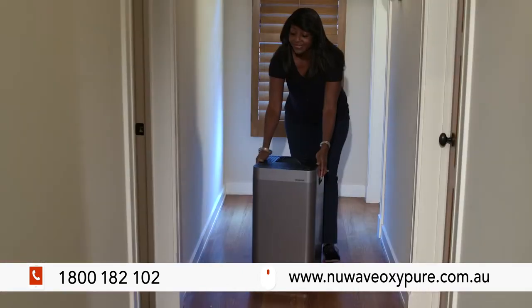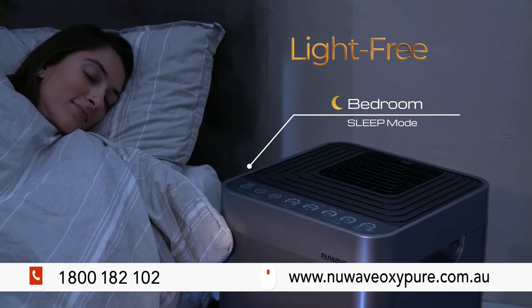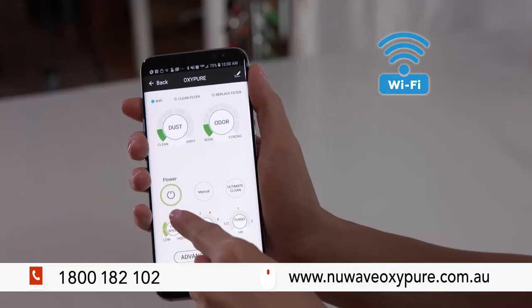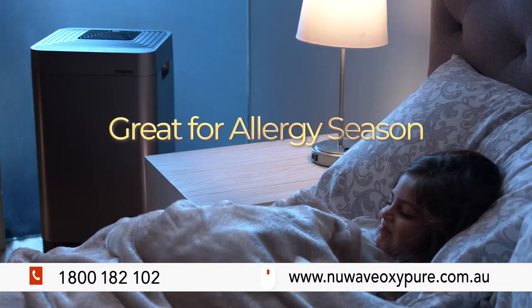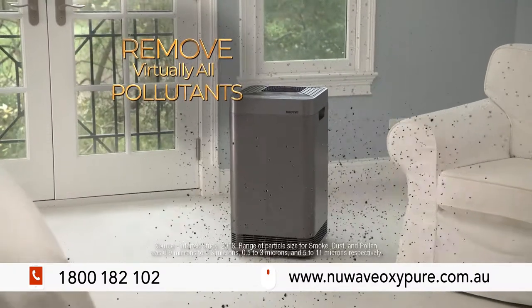Roll the lightweight OxyPure into any room. The bedroom sleep mode is whisper quiet and light-free. The convenient Wi-Fi app lets you remotely monitor and control air quality. Turn on the ultimate clean mode for high-pollution allergy season. I have lupus — pollutants in the air aggravate the disease, so OxyPure is my fighter.